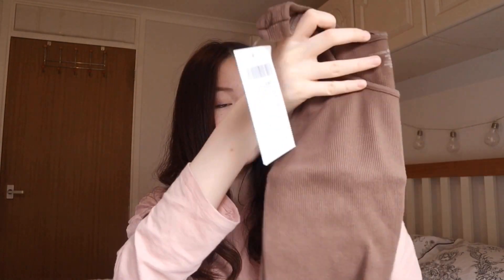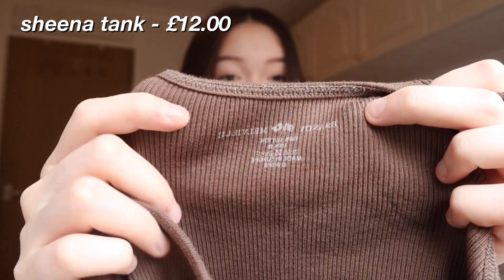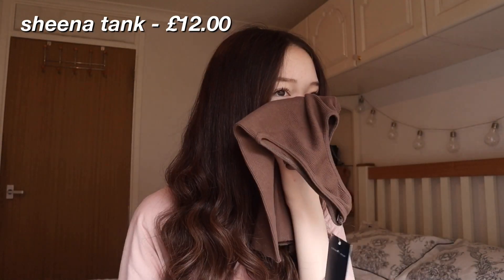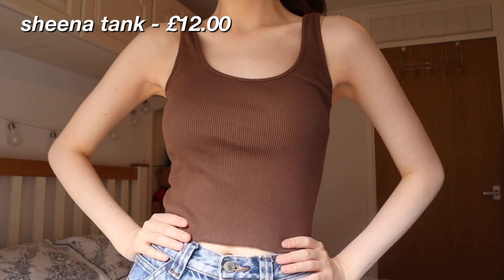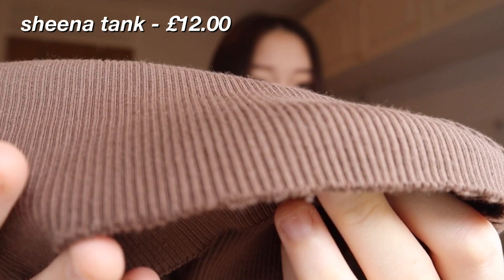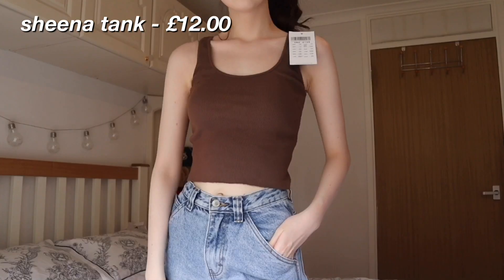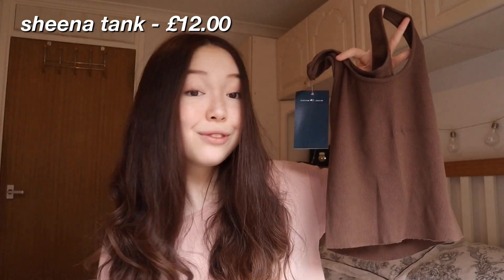Moving on to the second top — this is the Sheena Tank. I got it in brown because I feel like brown looks good on everybody. What I like about Brandy's clothes is that their logo is kind of imprinted onto the clothes. I'm pretty sure this top is also made of cotton. This one isn't scented, but it's also super stretchy. The bottoms are kind of frilled, which adds to the vintage vibes. I bought this tank because I feel like everyone should have basics in their closet — basics are very important for styling a bunch of different outfits. I absolutely love the color; it's almost the color of my hair. Overall, super pretty — I love it so much.